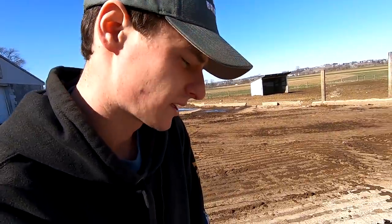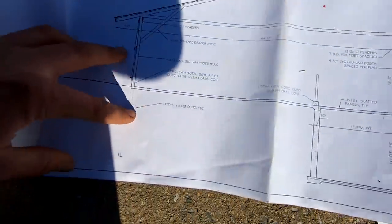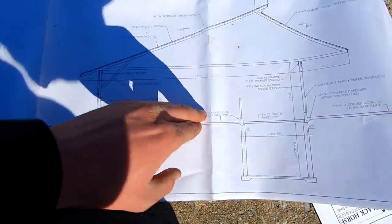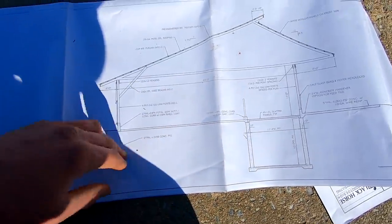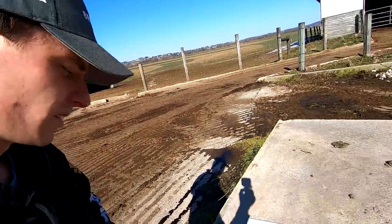Having the slatted floor pit will be great because we won't have to worry about scraping the scrape alley — it'll always be clean. We have some neighbors with barns like these and they stay extremely clean, actually cleaner than the freestall where the cows produce more manure. The back will be a flat floor with 30 feet of bed pack space. Rather than the sloped floor like our current barn, this will just be a flat floor where we throw bedding in, build a bed pack, and it'll be a lot more comfortable for the animals.